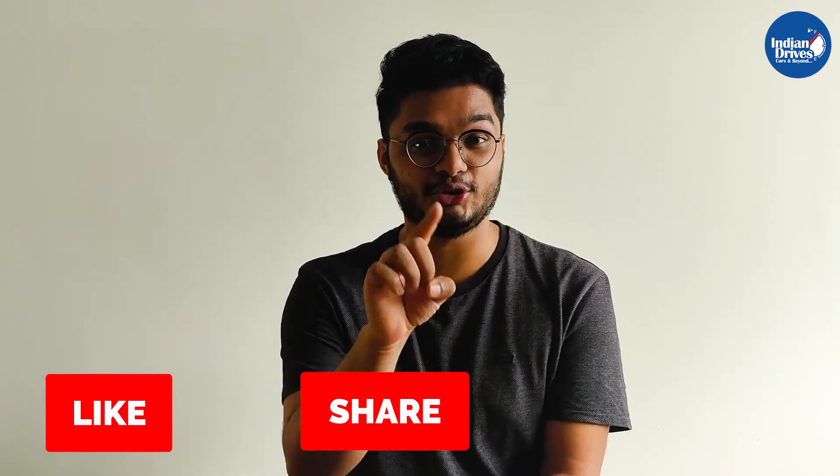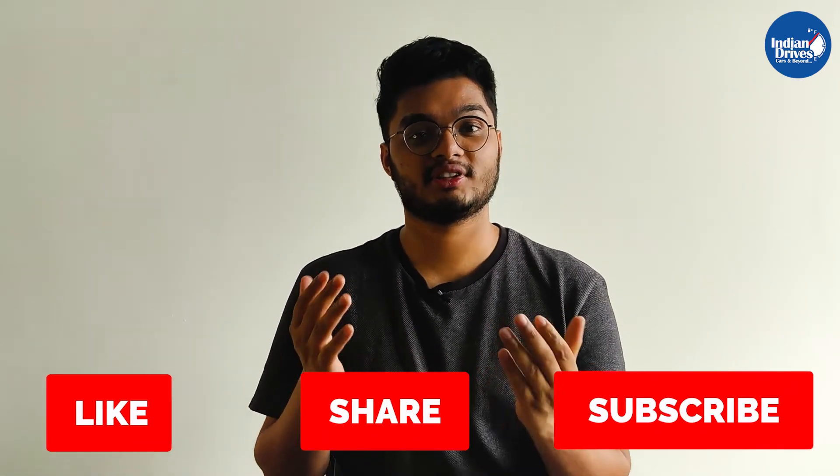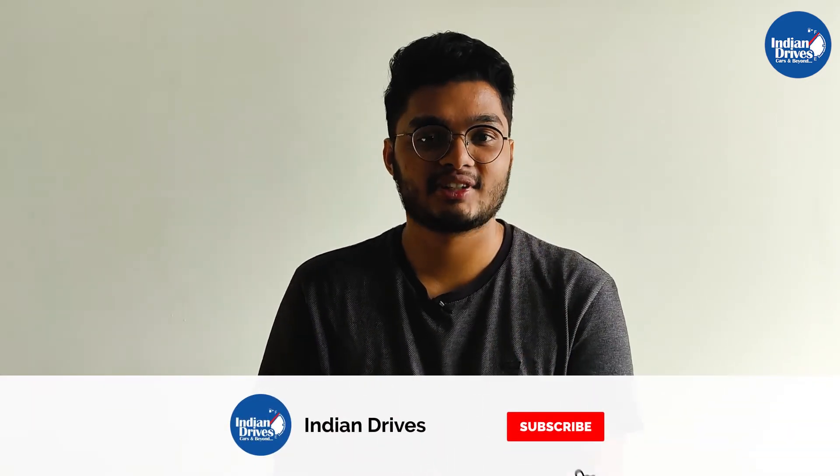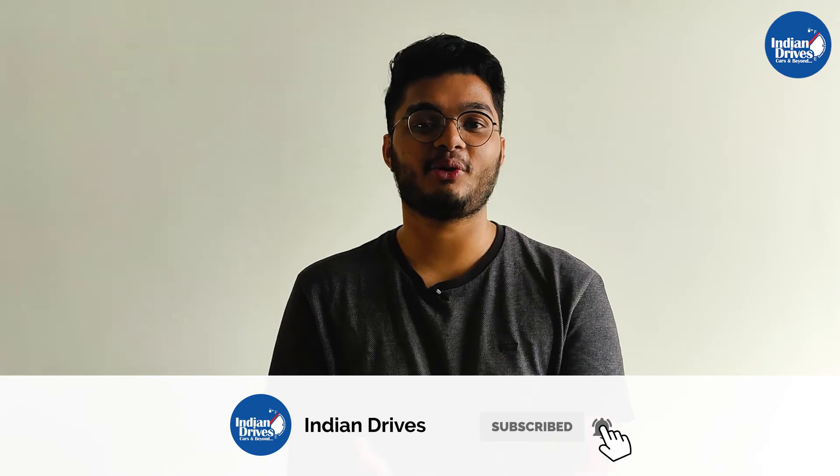If you liked this automotive knowledge, do like this video and share it with your friends who are equally automotive nerds. And if you haven't subscribed to the channel already, please subscribe so you do not miss out on such automotive intellectual content that comes to you every week.